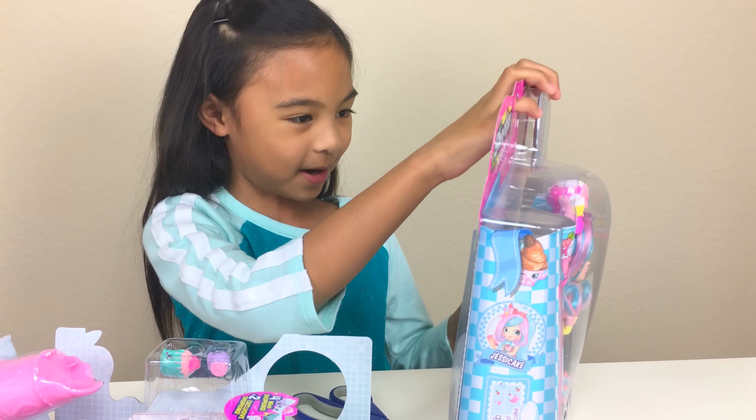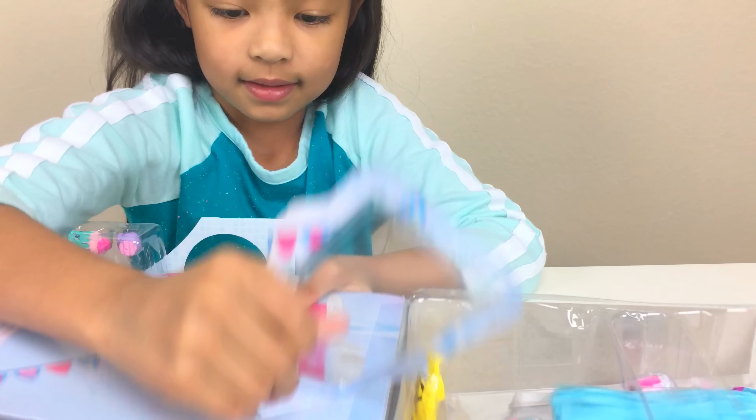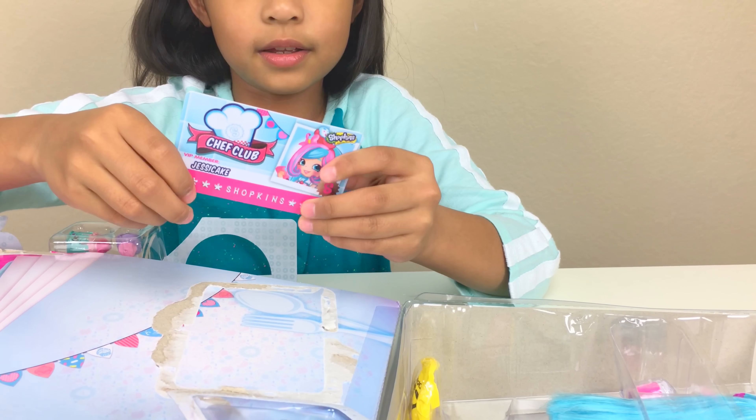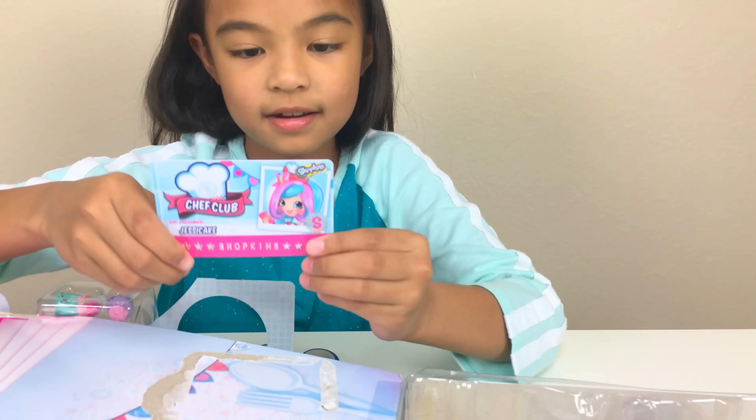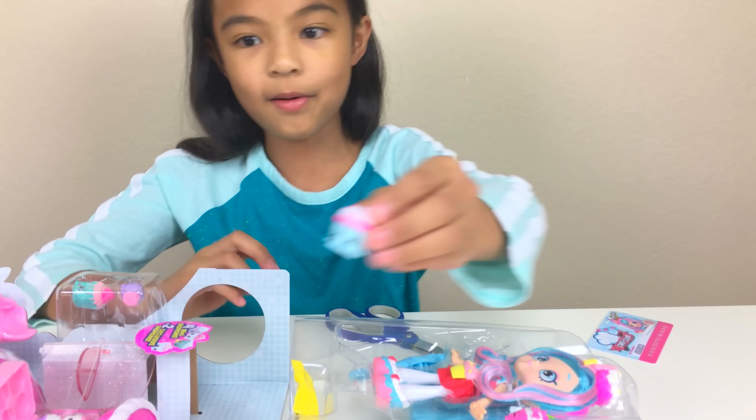I just love Shopkins. Whoa! It's a little cart — Chef Cloth! Her little cart is here. This is so cool because it's like shiny and stuff. This is actually her, Jessie K. Wow! Look at her.